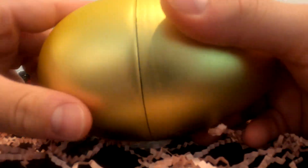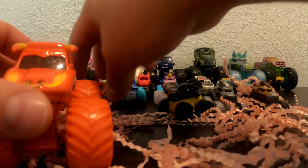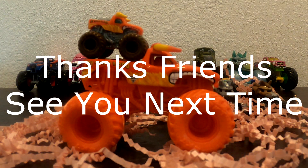Wait, we still got to open the golden egg! Who do you think's inside the golden egg? Whoa, check that out — it's El Toro Loco! That's so cool! Got a big El Toro Loco and a little one. We'll see you next time, friends!